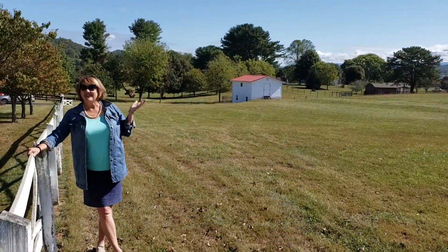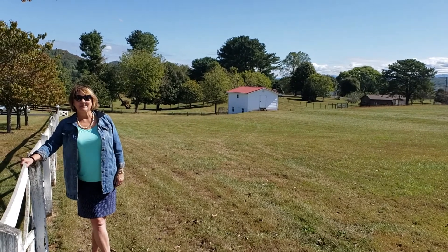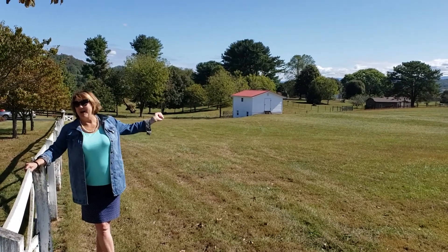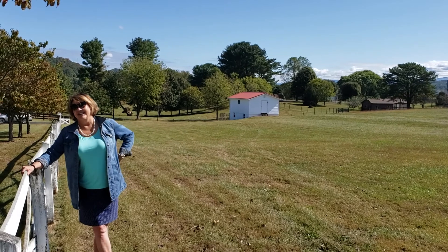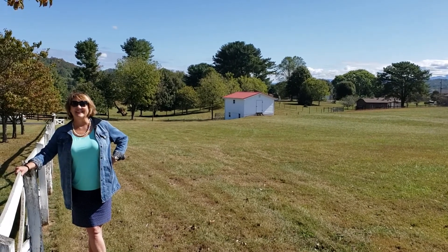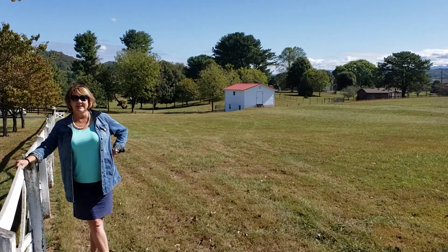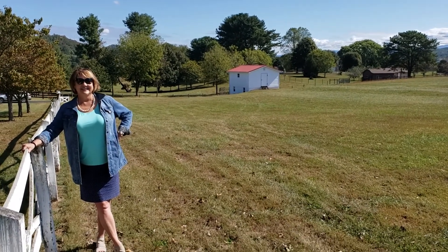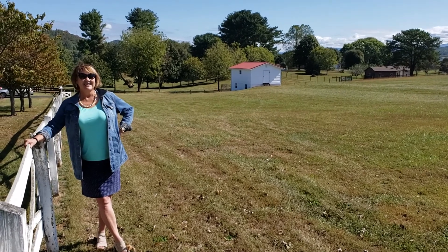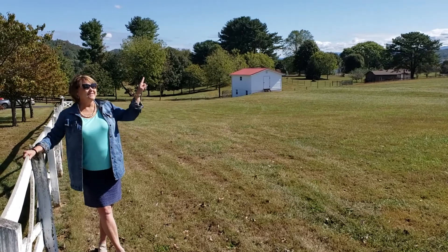Just look at this property. I'll mention the barn — it was originally set up for horses and you can still put them in there. It has a trough and a feeding area. Two levels: the top level is complete storage. You're going to love this place.